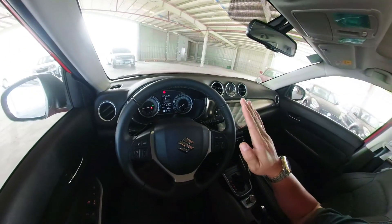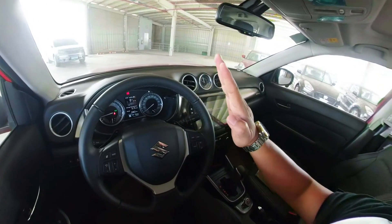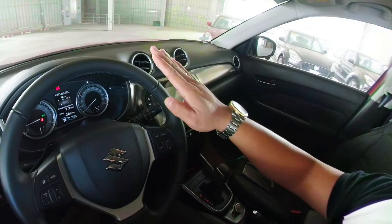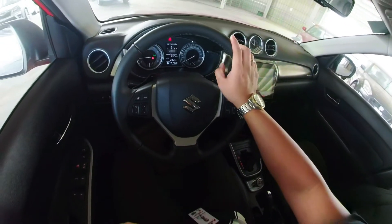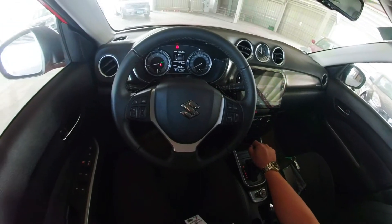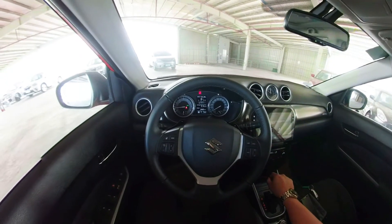There is also the Uphill Assist. No matter how steep the incline is, when you let go of the brakes while on Drive mode, it won't roll back. Older automatics used the transmission and raised the RPM to hold the car. But this one uses the brakes to hold it, which is better for the engine — less stress. By the time you step on the gas and make forward momentum, that's when it releases the brake to move forward.